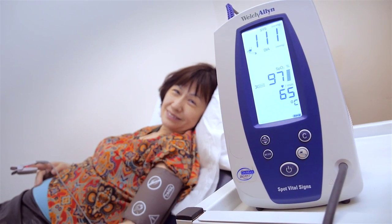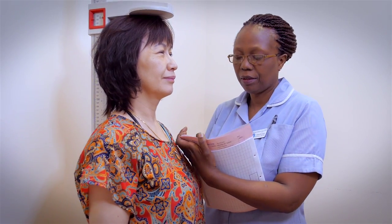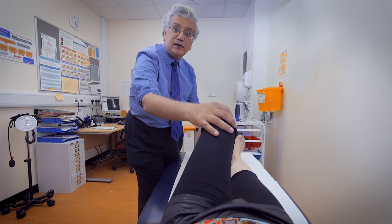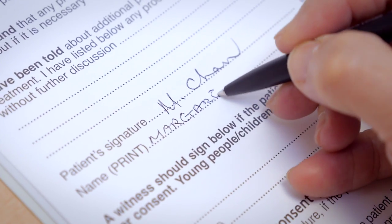At the pre-operative assessment we check if you are fit for surgery. You also have a further chance to discuss surgery with your consultant, who will be happy to answer any questions or address any concerns you may have. Once you're happy, your consent for the surgery will also be taken.